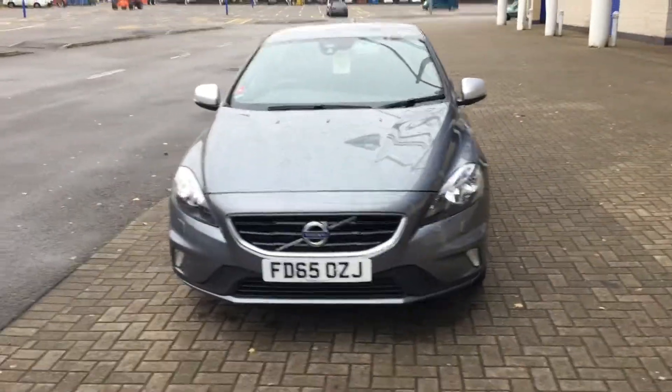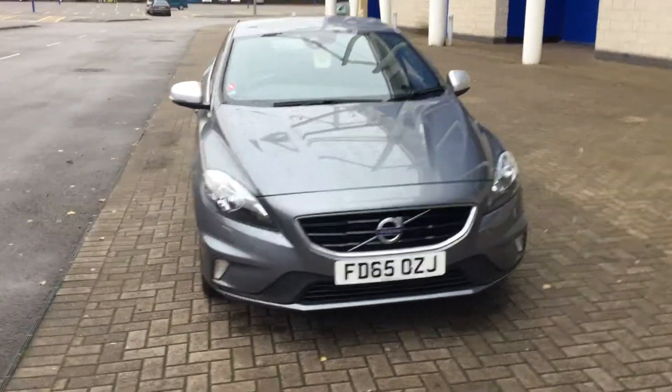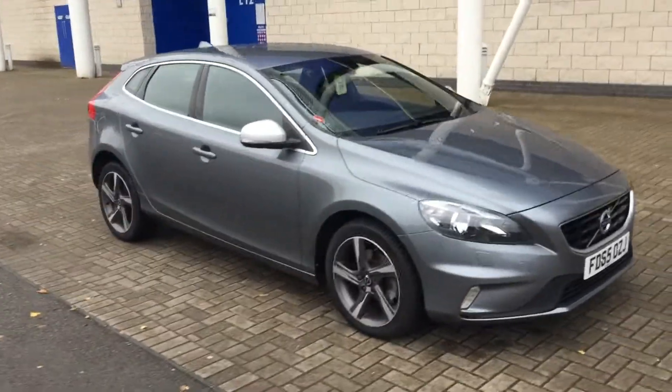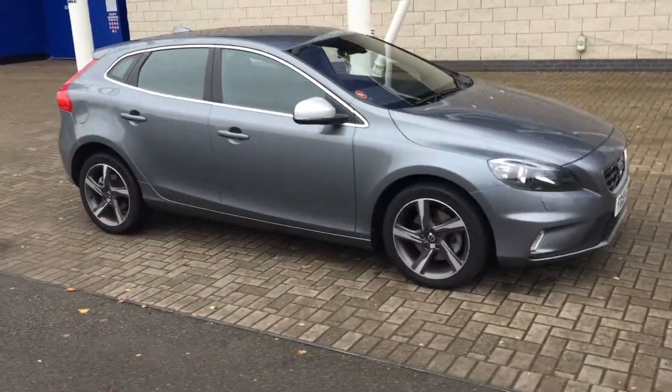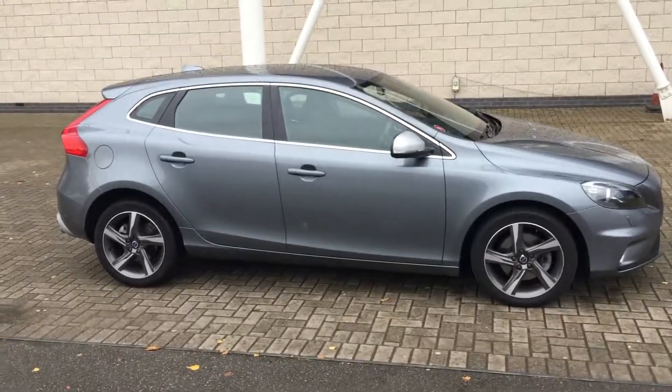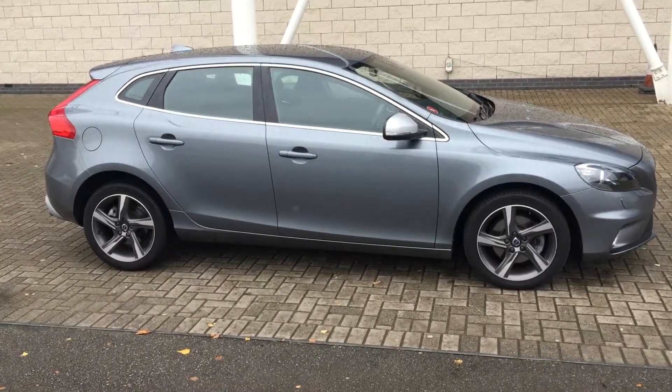The car is in superb condition throughout. It will be supplied with the balance of the manufacturer's warranty, which will also include 12 months European roadside assistance. You can purchase this lovely car online today by clicking the reserve online button below this video.